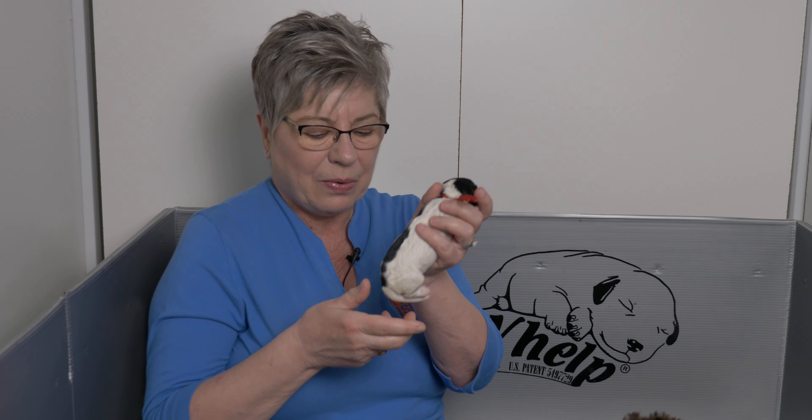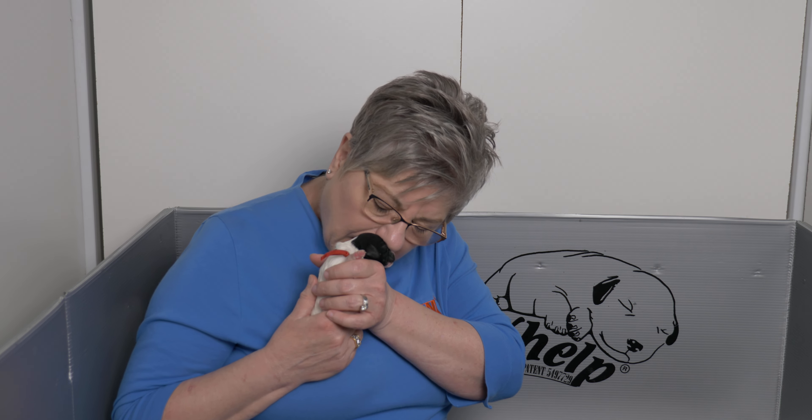We're guessing the first one born is red collar, and red collar is the only boy in the litter. He is an incredibly beautiful black and white parti boy with beautiful markings down his back — lots of beautiful white on his face, a little bit of white on his nose, pretty much symmetrical over his head. We're going to say he was born at 9 a.m., just a guess, and he weighed 240 grams — he is the biggest puppy in the litter.